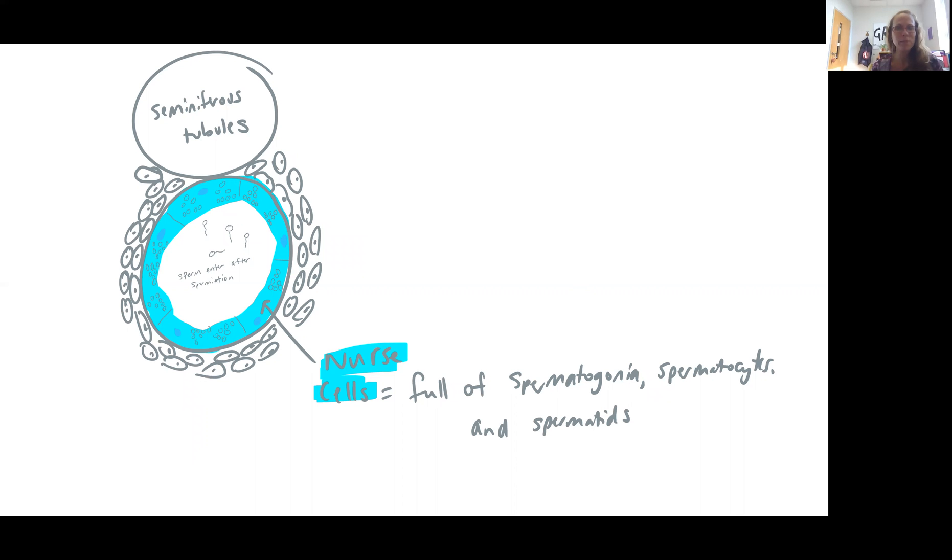If my artwork is not detailed enough for you, you can use the artwork in your textbook, or of course the internet is full of wonderful pictures and diagrams you can use for reference. The nurse cells and these developing sperm cells are not the only types of cells in the testes. The other important type of cell is called the interstitial cell, which is going to be responsible for producing androgens, primarily testosterone.